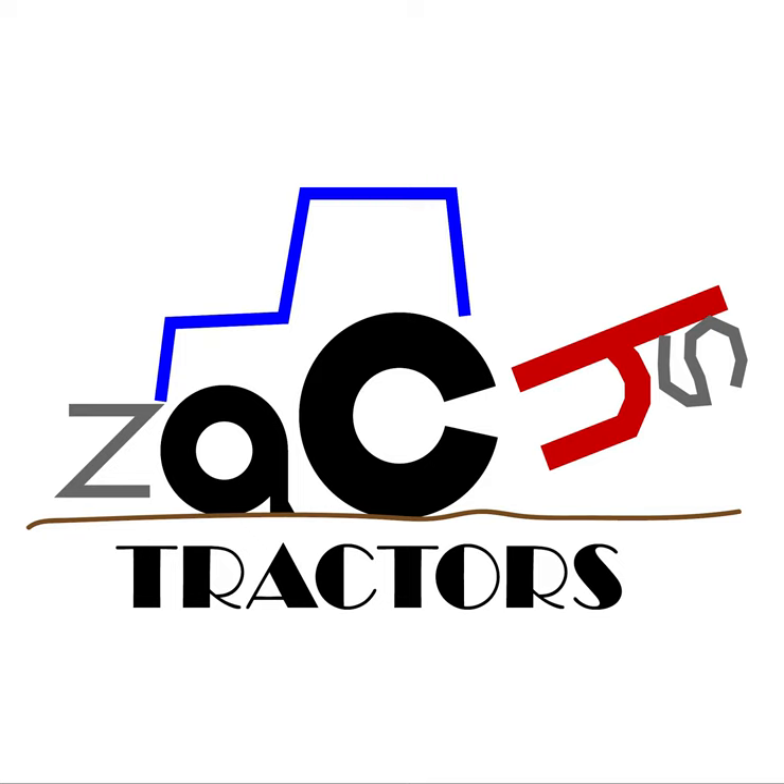Hi, welcome back to Zach's Tractors. In this video I've got a book with me called 'An Illustrated History of Tractors and Farm Machinery.' I've owned it for quite a while, it's really good, it's quite thick meaning there's a lot of different cool facts in it and it's very informative. I decided it would be cool to assemble a sort of quiz for you guys using the book.